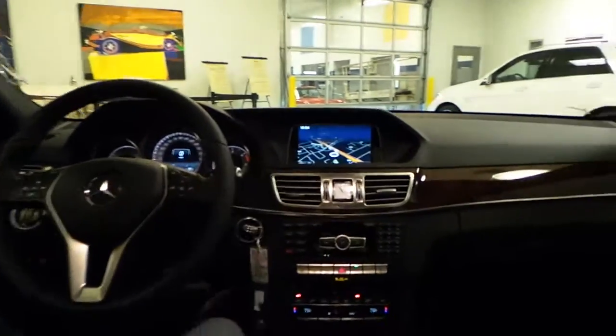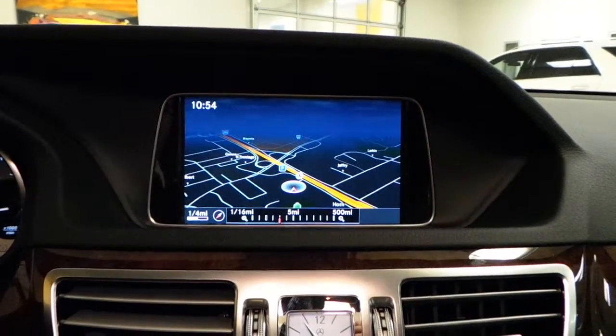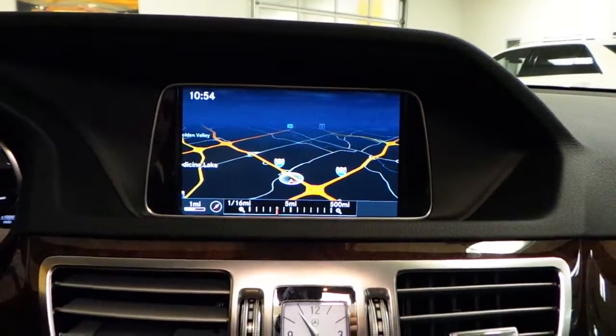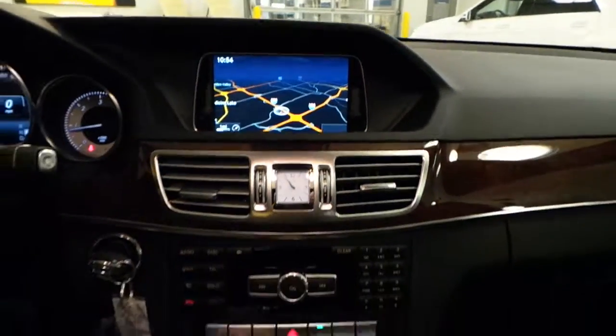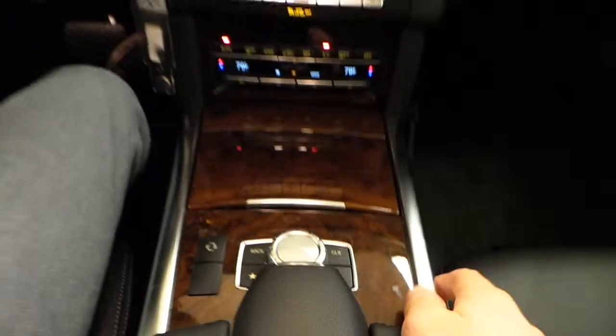What I have up here is the navigation. You can see a nice three-dimensional view of it. I can zoom that out really nice and quickly and easily here with my command control that falls perfectly right where my hand is. It makes things very simple.